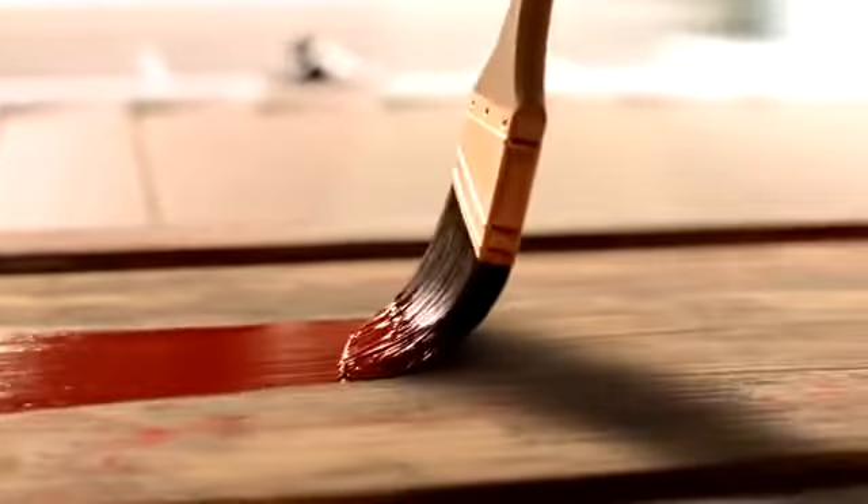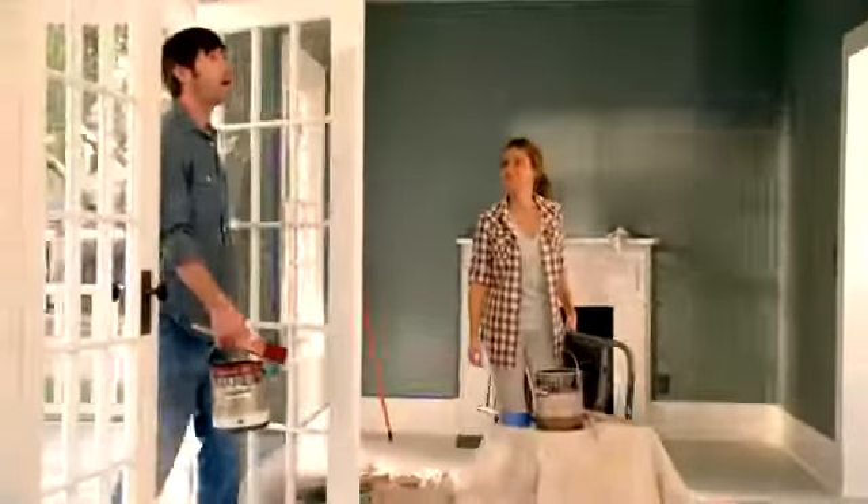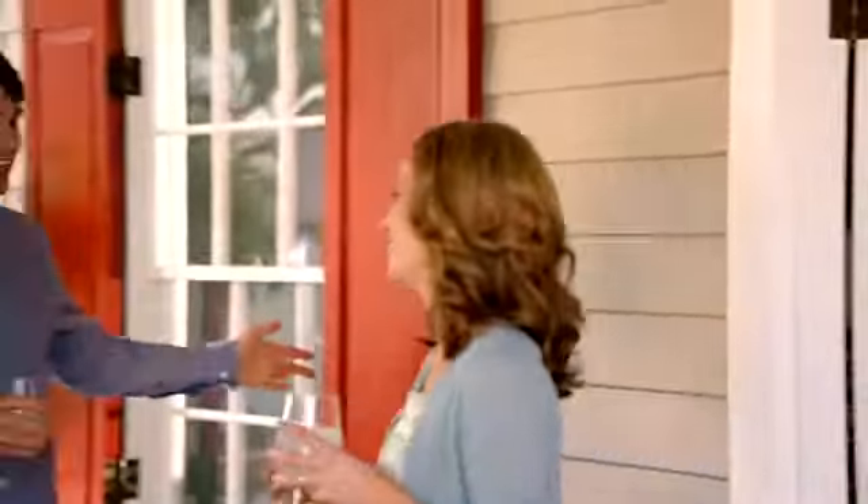And because it covers in fewer coats, you save time and finish faster. And the results couldn't be more beautiful.